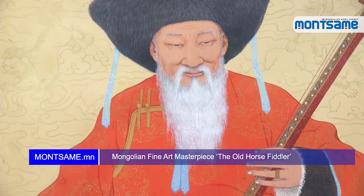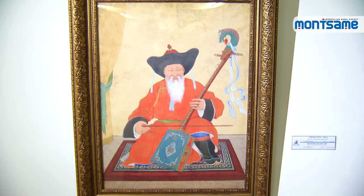Montana Nation News Agency, in cooperation with the Mongolian Nation Modern Art Gallery, is presenting a series of Mongolian fine art masterpieces. This time we are presenting the work 'The Old Horse Head Fiddler' by Yadam Surung, which is listed in the rare and invaluable intangible cultural heritage category of Mongolia. He was a painter of Mongolia and a state prize laureate.